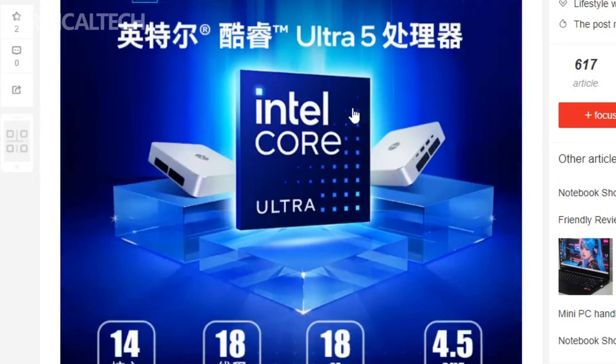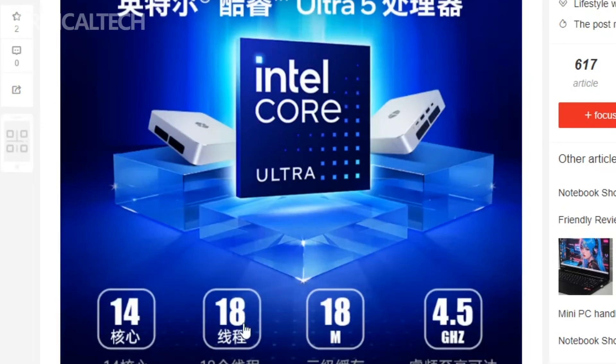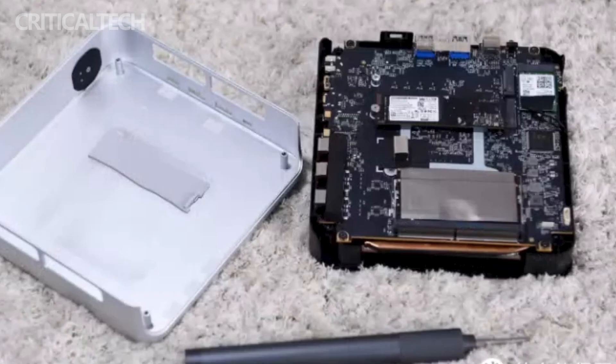The mini PC's memory and storage capabilities are noteworthy, boasting 32GB of DDR5 RAM and a 1TB Gen 4 NVMe SSD. It supports DDR5 memory and includes two M.2 slots for storage expansion, offering the potential to upgrade to 64GB of memory and 8TB of storage, providing users with ample resources for demanding tasks.